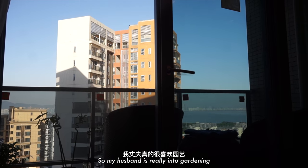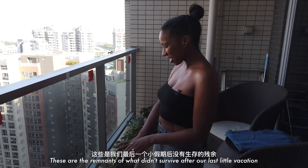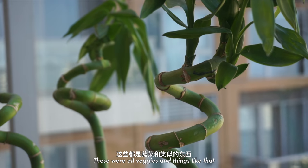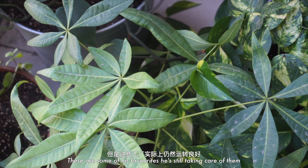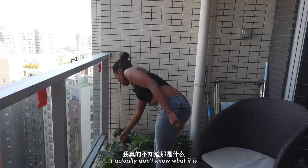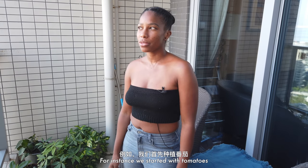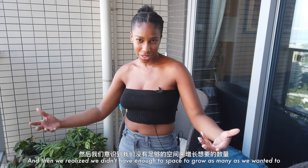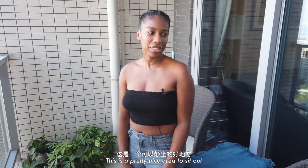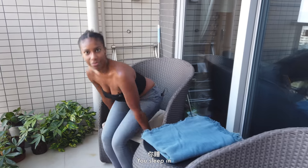My husband is really into gardening, or at least he was at one point. This is the remnants of what didn't survive after our last little vacation. These were all veggies and things like that, but these plants are still doing really well — some of his favorites. We started with tomatoes and realized we didn't have enough space to grow them, so those died pretty quickly. But it's a nice area to sit out. Sometimes in the morning we have coffee and sit and talk before work.